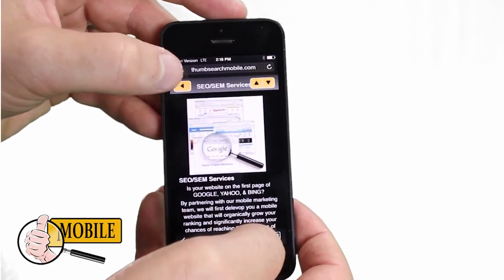Why does this matter you ask? Because Google has just announced that mobile searches have surpassed both desktop and laptop searches combined as of their second quarter 2013.